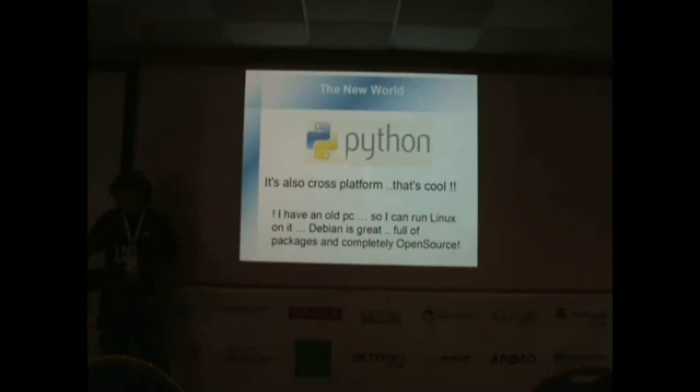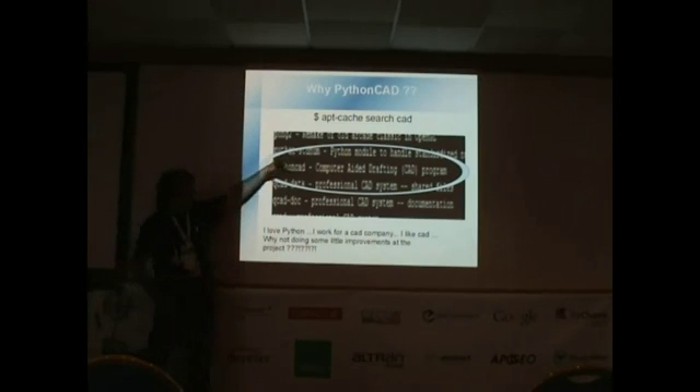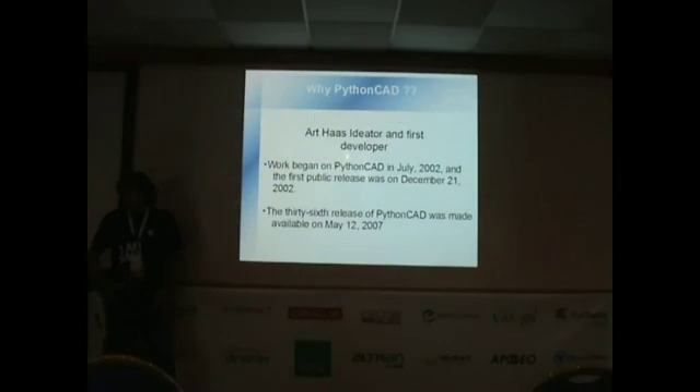Another thing I learned was CAD research. At the time I was learning Debian, I was working for a company that made CAD software. The first package I was looking for was a CAD package. I found PythonCut and looked at it. The user interface was not very nice, but the features were all there. Maybe with some help I could give the project, I could give my contribution and improve the functionality. Of course, I love Python and I worked at the CAD company, so all these things came together for me.